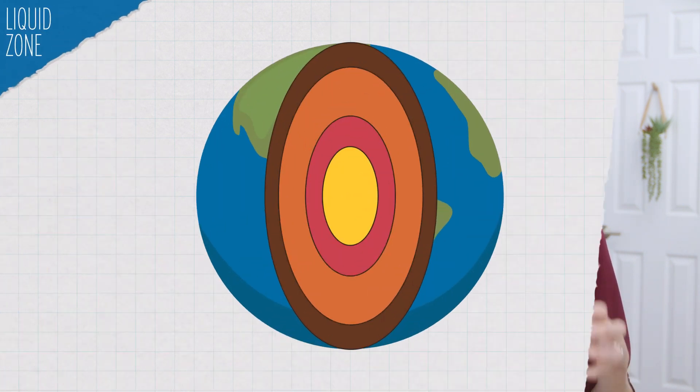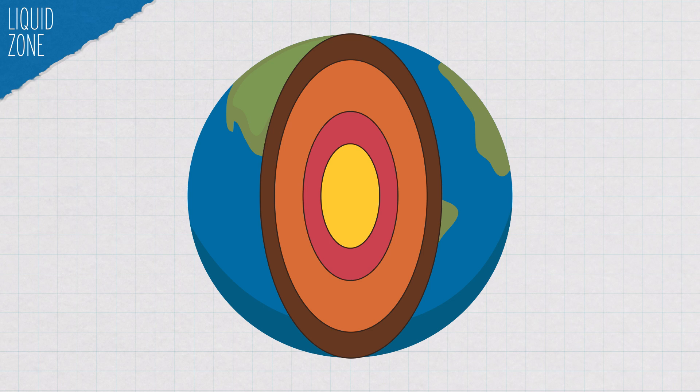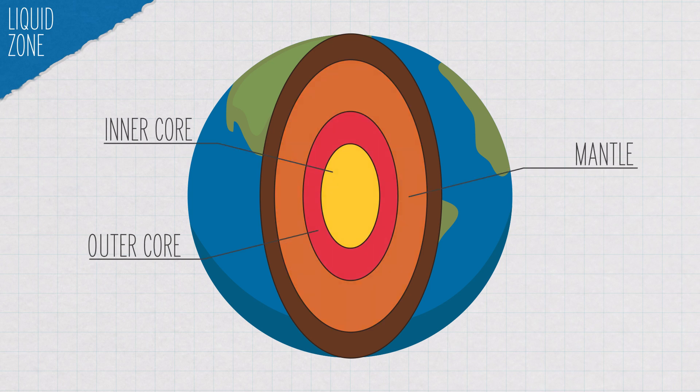Later, geophysicist Inge Leeman hypothesized that there was a liquid zone sandwiched between two rocky layers, which we now call Earth's mantle and inner core. The liquid layer is Earth's outer core.